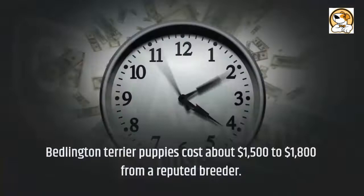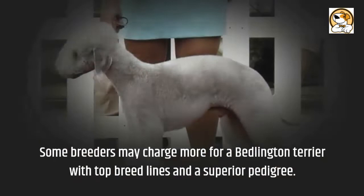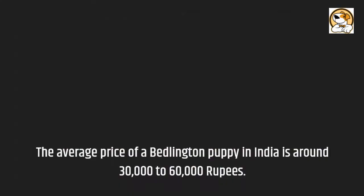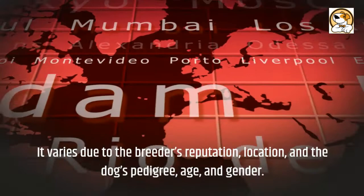Cost: Bedlington Terrier puppies cost about $1,500 to $1,800 from a reputable breeder. Some breeders may charge more for a Bedlington Terrier with top breed lines and a superior pedigree. The cost to adopt a Bedlington is around $300, to cover the expenses of caring for the dog before adoption. The average price of a Bedlington puppy in India is around 30,000 to 60,000 rupees, varying due to the breeder's reputation, location, and the dog's pedigree, age, and gender.